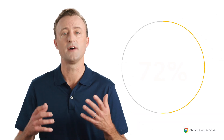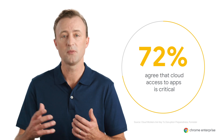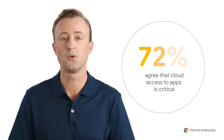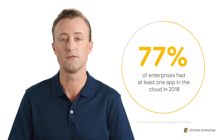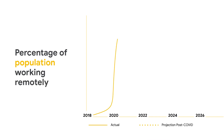In fact, a recent study showed that 72% of IT admins agree that giving workers access to business apps anytime, any place, from any device is business critical. And just looking back at 2018, 77% of enterprises already had at least one application or a portion of computing infrastructure in the cloud. Of course, with COVID-19, the need for businesses to rapidly support a remote workforce hit hard and fast.